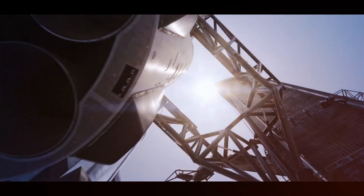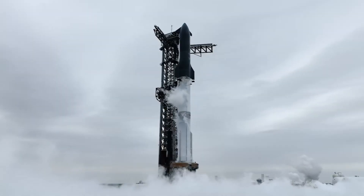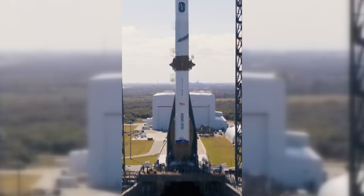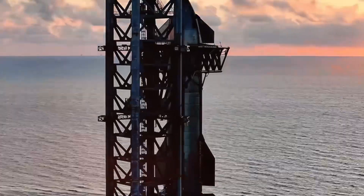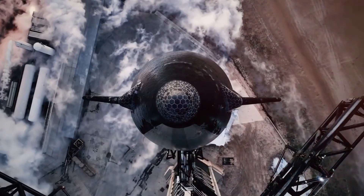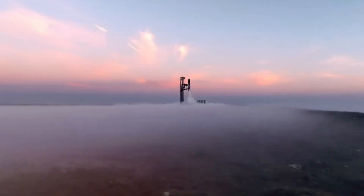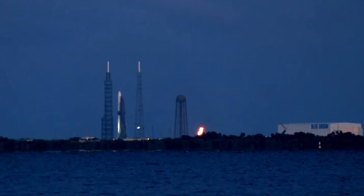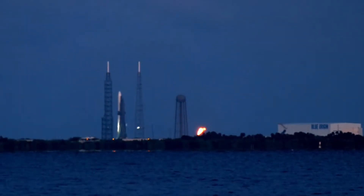The timing of New Glenn's debut alongside Starship creates a fascinating moment in spaceflight history. These rockets represent two distinct philosophies in space vehicle development. Starship embraces rapid iteration and learning through testing, while Blue Origin has opted for methodical development and extensive ground testing. Both approaches have merit, and the space industry will benefit from this diversity of methods. New Glenn's entry into this market, with its unique combination of proven technology and innovative design, represents a significant step toward that future.